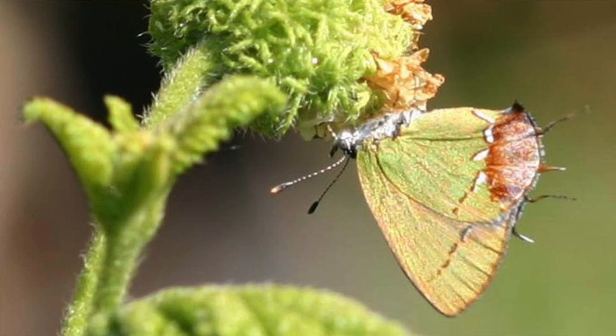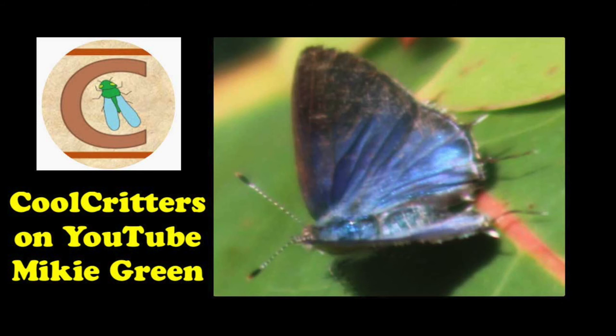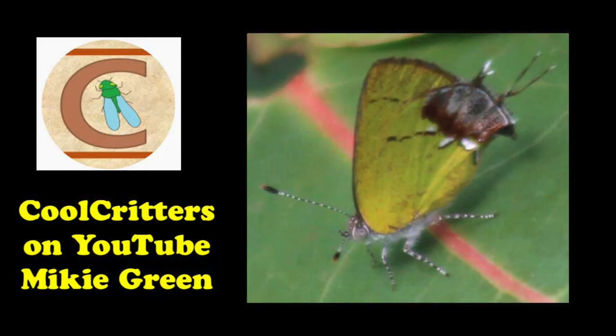One on Big Pine Key, one on Bahia Honda Key, and one in Broward County. It's been a long time since I've seen one. I just got a report from a fellow YouTuber, Cool Critters — check out his YouTube channel, link is below. My buddy Michael let me know that he saw a female amethyst hairstreak which looked like a very fresh specimen in a local park, just a couple miles from my house.